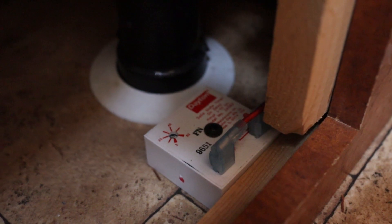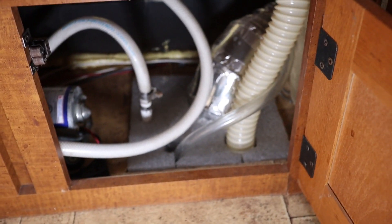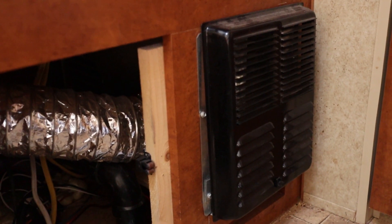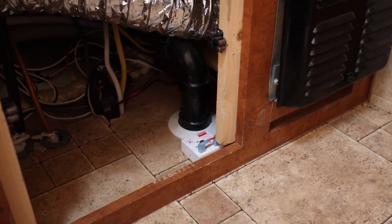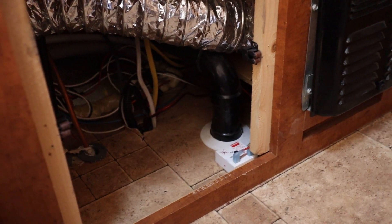I also installed a delay so that the fan doesn't come on immediately, giving the air time to heat up. I spliced it right off from the fan of the main heater, so when the heater kicks on the fan kicks on and it also runs the other fan via that delay. I had a speed control hooked up in there, but I found I wanted it on full blast anyway, so I just took it out.